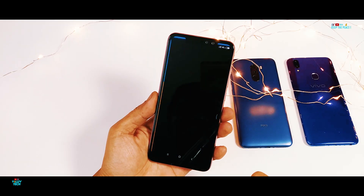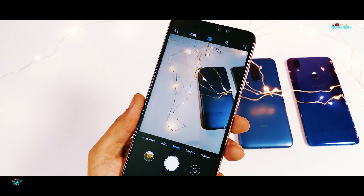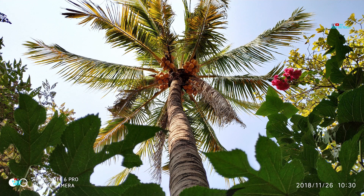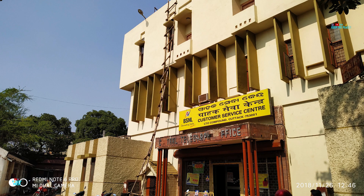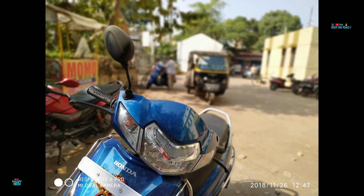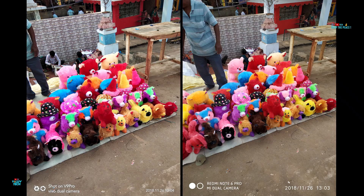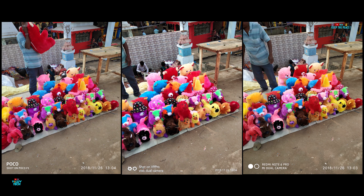The camera quality is definitely the main USP of the Note 6 Pro, specially impressive in its dynamic range. The colour saturation is on point, close to natural colours, even with the AI Mode on — and this is where the Pocophone sometimes tends to enhance a bit too much.